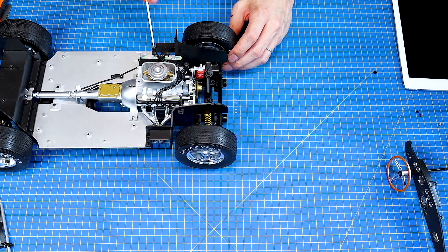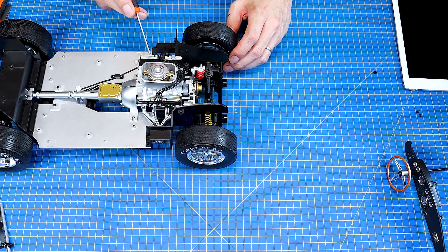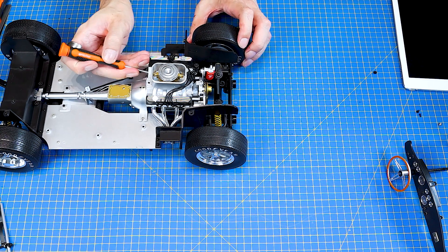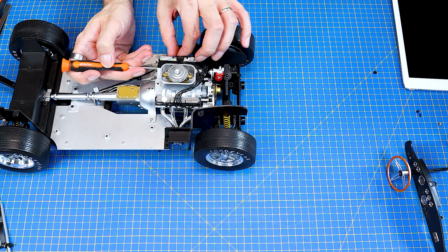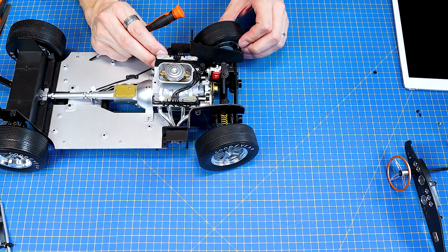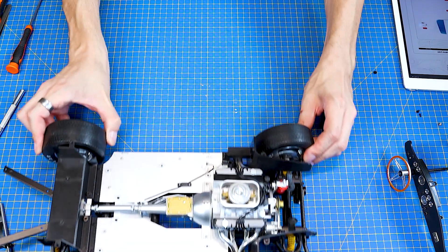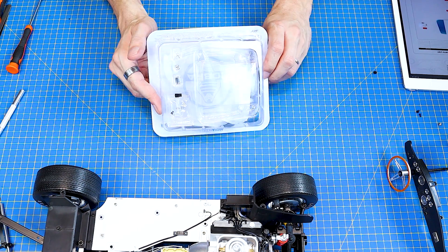A tady si takhle vylovím výstupek toho řízení. Zkouším, jestli se mi to všechno v pohodě otáčí. Jo, úplně paráda. Super. Takže tohle si dáme na stranu a jdeme se pustit do čísla 69.